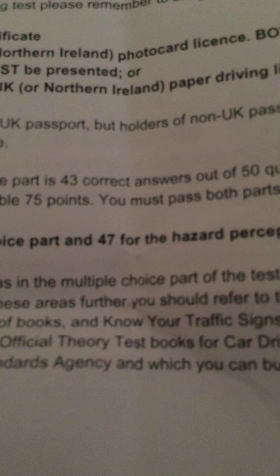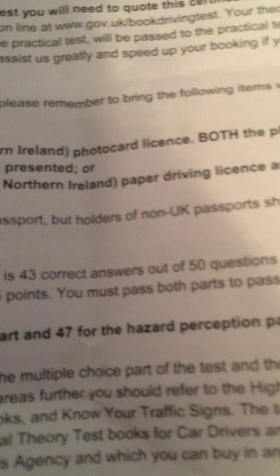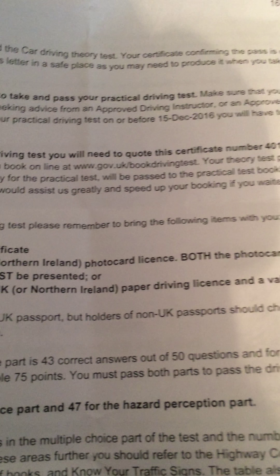I got 46 for the multiple choice and 47 for the hazard perception. With the hazard perception, you know when the hazard is because it's quite clear, but it just depends when you click. My advice is if you think you see a hazard, click at least three times after because you're at least going to get one point. It's better than clicking once - that could have been just before the five-point window and you'd get none because you clicked too early.